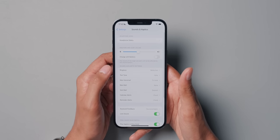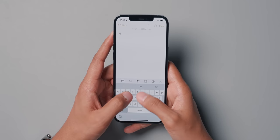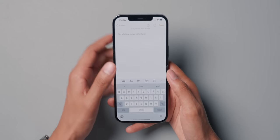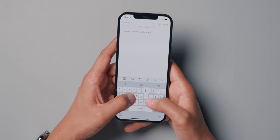Next up, we have haptic feedback for the keyboard. It's impossible to show on camera because you can only feel it. You go to Sound and Haptics, then Keyboard Feedback, and you can enable haptic feedback. So when you're typing, you can feel the taptic engine tapping away as you tap the buttons on the keyboard. It's really useful for those who want some physical indication that they've tapped a key — almost like having a little mechanical keyboard in your iPhone.